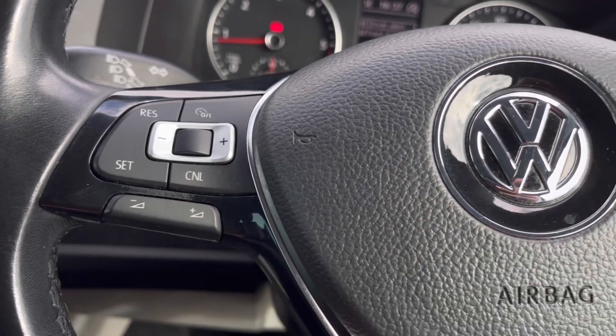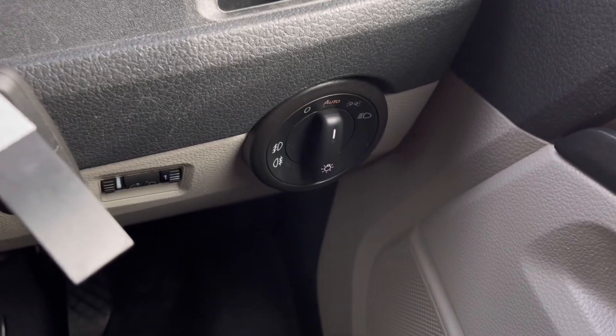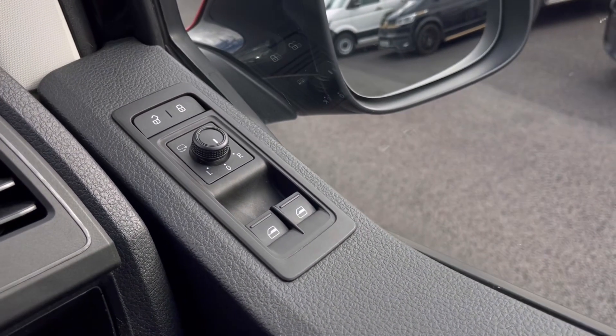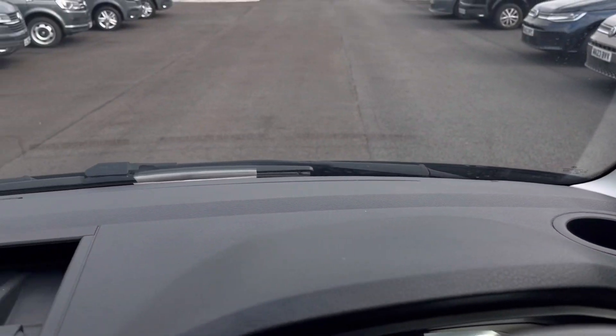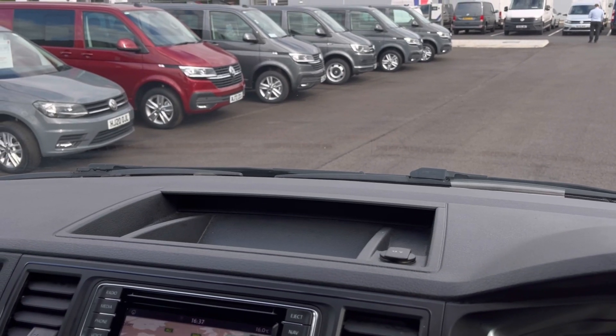Making our way inside the vehicle, you'll notice the multifunction steering wheel has a nice leather grip. We do have our automatic headlights ensuring they're always on at the correct times, and the window controls on the driver's door handle are all accessible on the right hand side. Just above the steering wheel we do have a cup holder and plenty of storage space.